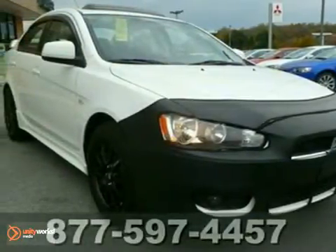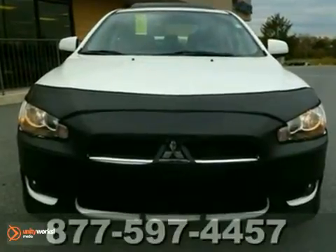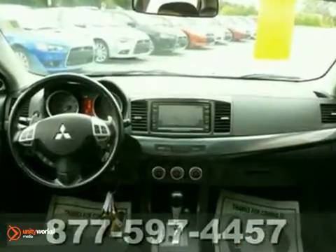Here's a 2008 Mitsubishi Lancer. This great driving vehicle is loaded with standard amenities, including front seat whiplash protection, air conditioning, power mirrors, child seat anchors, and front and rear adjustable headrests.